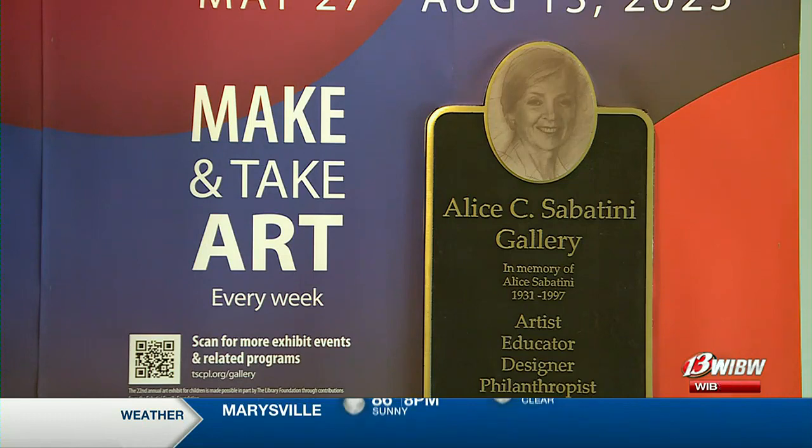In Topeka, Kyle Mathis, 13 News. The exhibit is open all summer with the exception of national holidays. You can learn about it with a link on wibw.com.